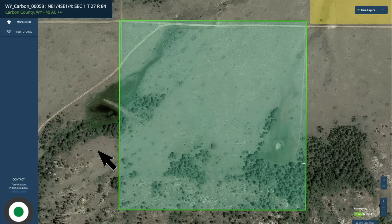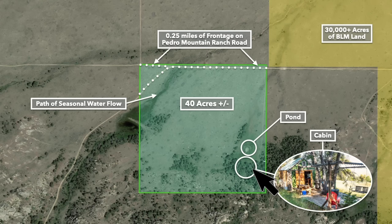Here we have the 40-acre parcel highlighted in green. You can see there's road access and mature trees. This is the pond. The cabin's located right here, just south of the pond. There's a path of seasonal water flow.